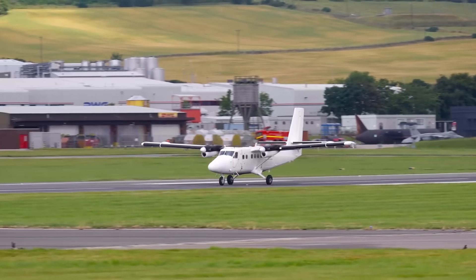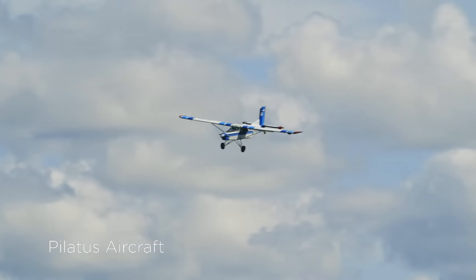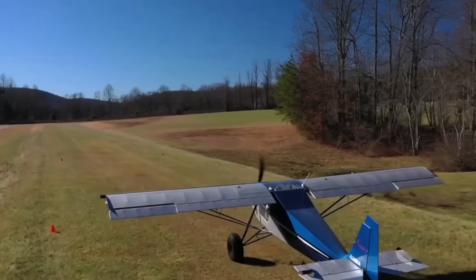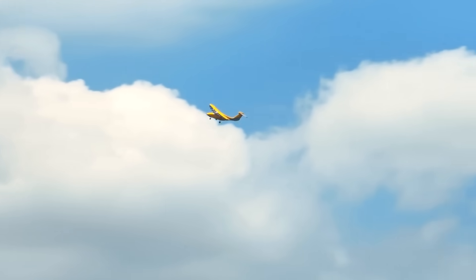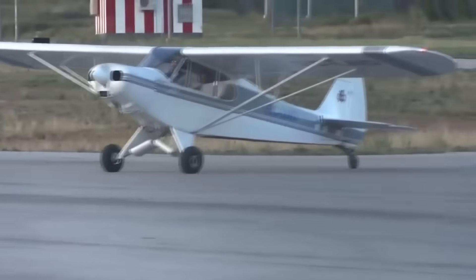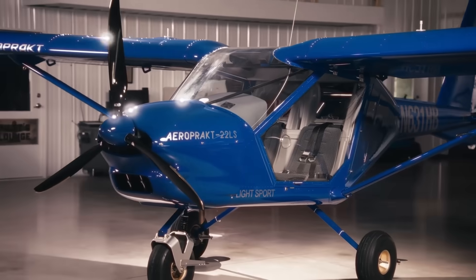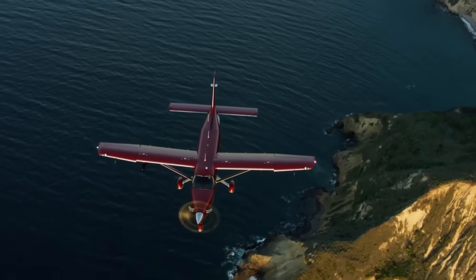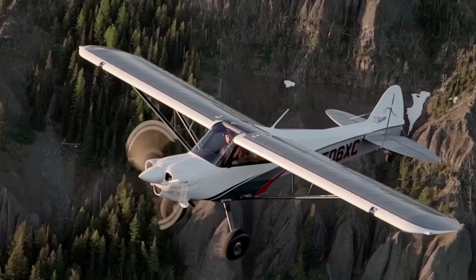When it comes to aviation, few machines capture the imagination quite like STOL aircraft. Short takeoff and landing planes are built to do the impossible — lifting off from tiny clearings, river banks, mountain ridges, or even rugged gravel bars where most airplanes wouldn't dare. These incredible flying machines are the ultimate adventure tools, designed for bush pilots, explorers, and even rescue missions in the most remote corners of the world. Here are 15 incredible STOL aircraft that prove you don't always need a runway to take flight.